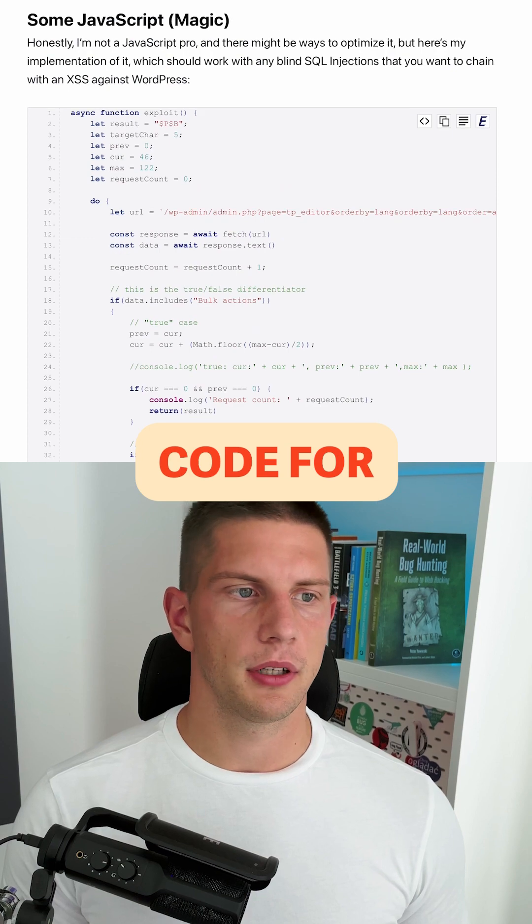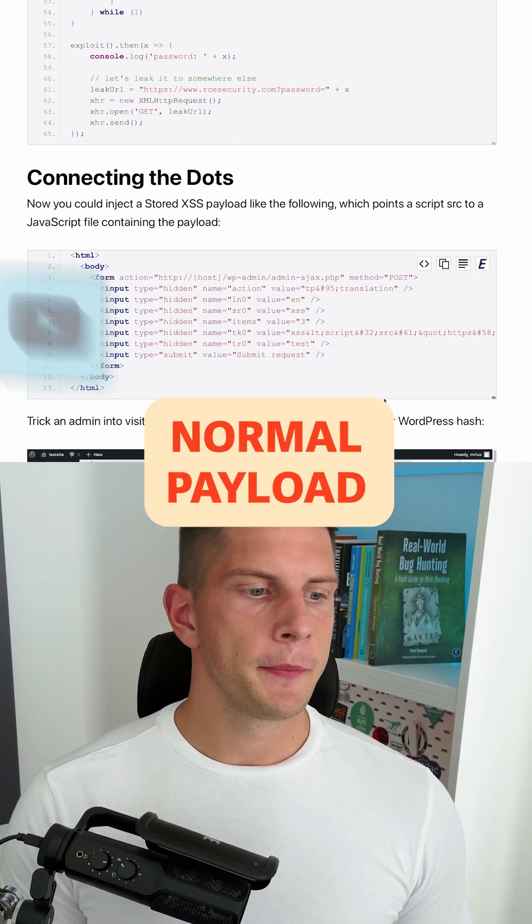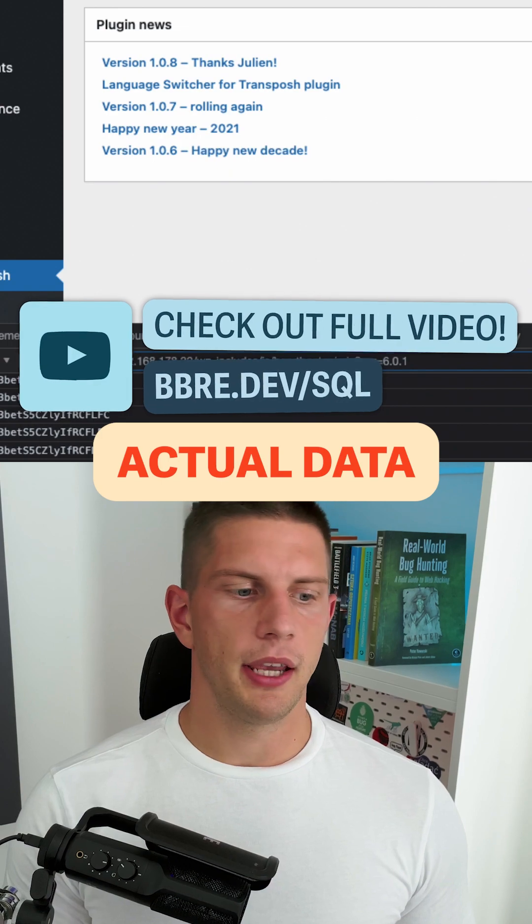Here is the whole payload — you can see quite a lot of code for a normal payload — and we can see actual data being leaked.